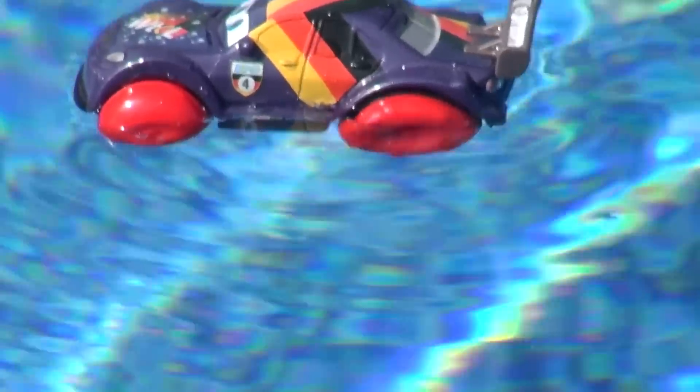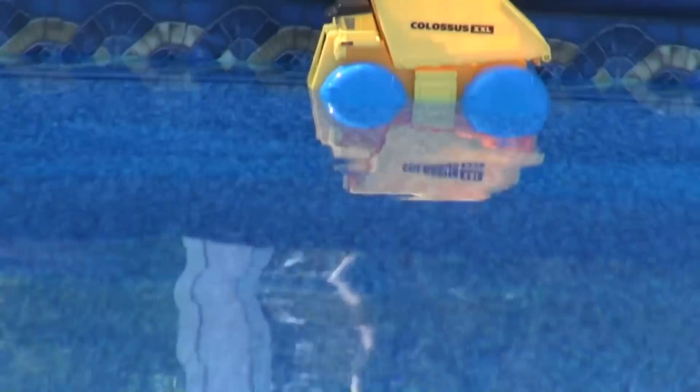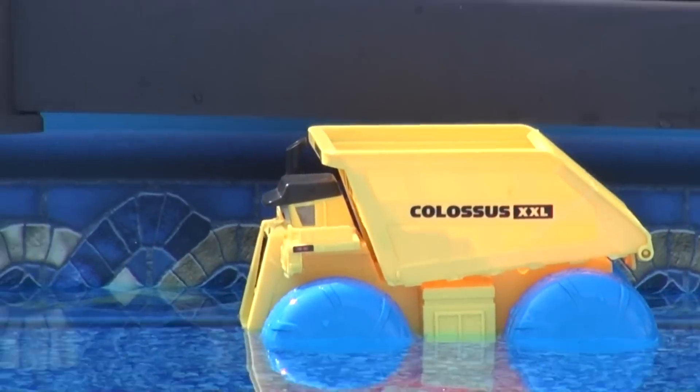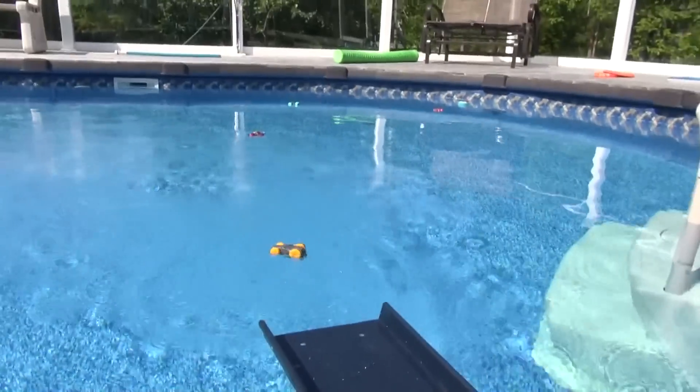He wasn't going. Hey, what's going on? Where's the other one? There he is, he's way down there. Colossus XXL, come on back. He's making his way around. Okay let's see, we have Nigel Gearsley. Hydro Wheels Nigel. Oh, upside down too.